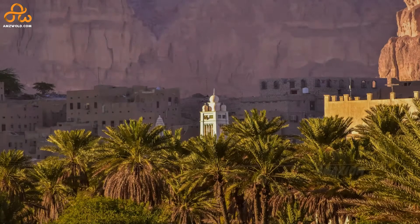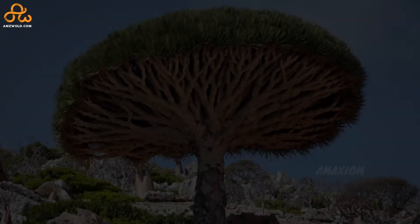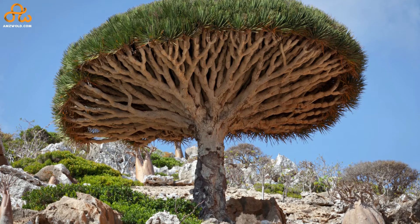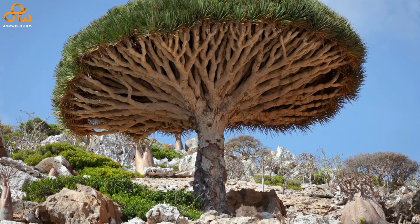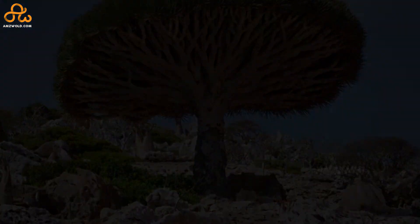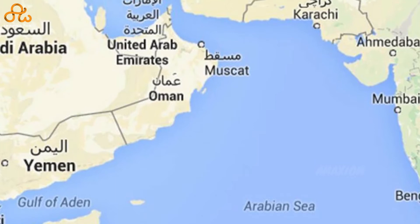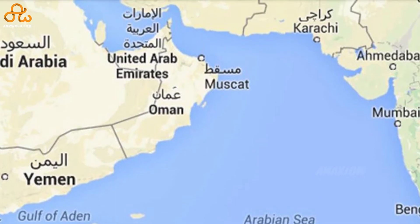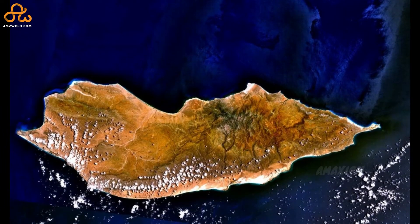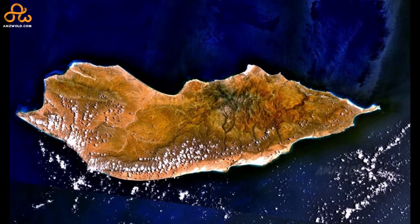On Socotra Island of Yemen, which is famous for its biodiversity, there is a unique shaped tree you won't find anywhere else on earth — that's the Socotra Dragon Tree. Its scientific name is Dracaena cinnabari. It is native to the Socotra Archipelago in the Arabian Sea, part of Yemen. For its uniqueness, Socotra Island is also called the Jewel of Arabia, located 200 miles off the coast of Yemen.